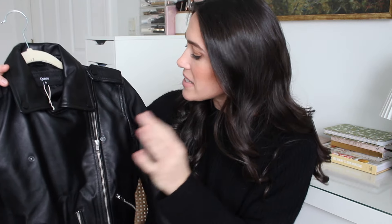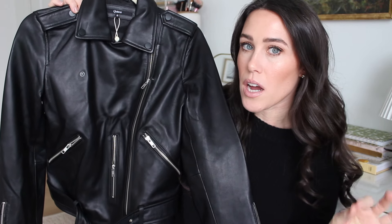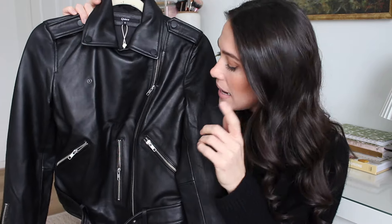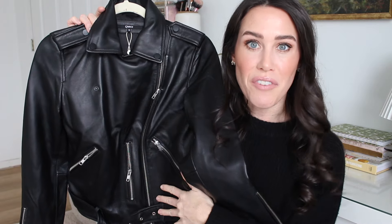Oh my gosh, it's buttery soft. The quality is amazing — the stitching, the details — it is such a beautiful piece. This is their 100% leather motorcycle jacket, and it comes in quite a few colors. I went with the classic black. I just feel like a black leather jacket is something classic that will always be timeless and kind of edgy and fun. It does come in quite a few other colors. I went with a size small and it's true to size for me. We're going to style it today — five different outfits with my new leather jacket!